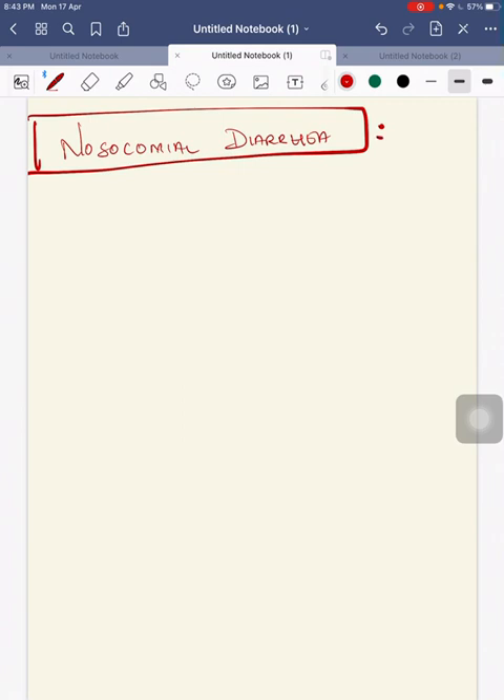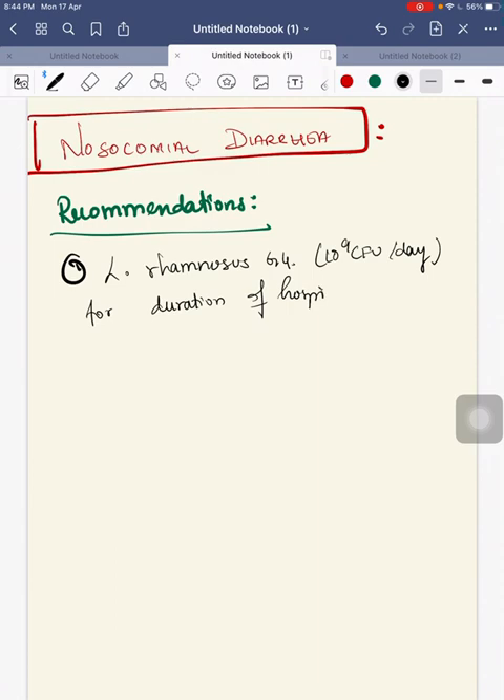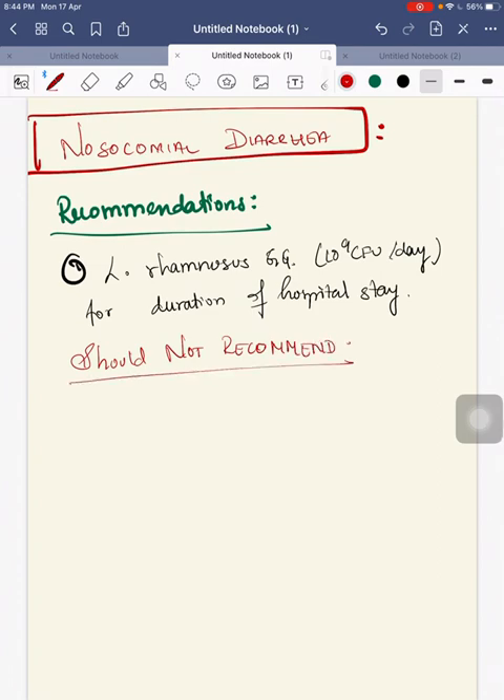Next, we will see for nosocomial diarrhea. You can recommend Lactobacillus rhamnosus GG strain at about 10 to the power of 9 colony forming units per day for the duration of the hospital stay. So, Lactobacillus rhamnosus GG can be used at the dose of 10 to the power of 9 colony forming units until the child stays in the hospital.